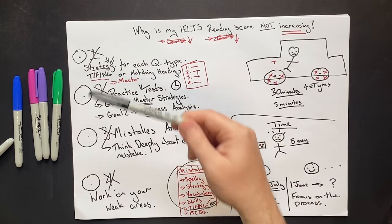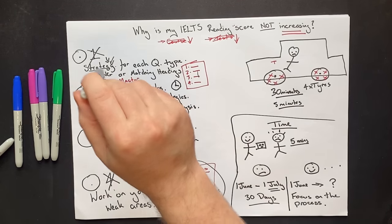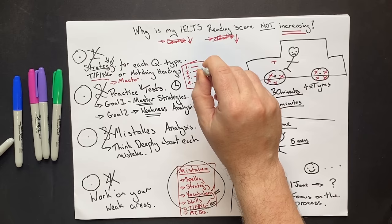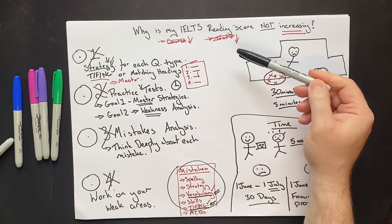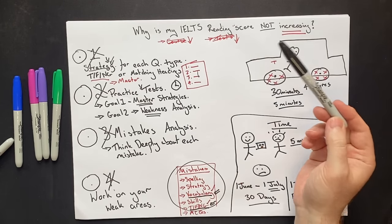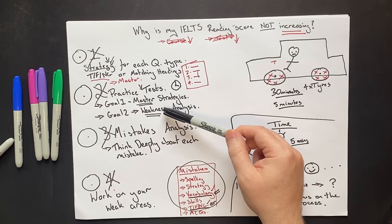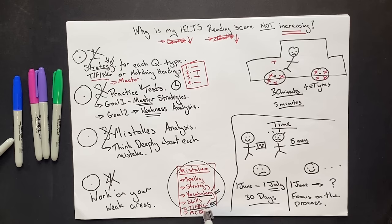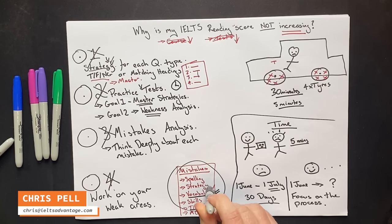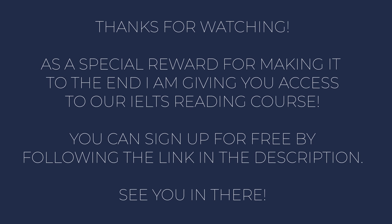To recap: get strategies that have been proven to work and master them so you can use them automatically on test day — 'master' means you could teach them without any notes. Then do a weakness analysis on your practice tests, and work on those weaknesses. Find out why you are getting a low score and turn those weaknesses into strengths.